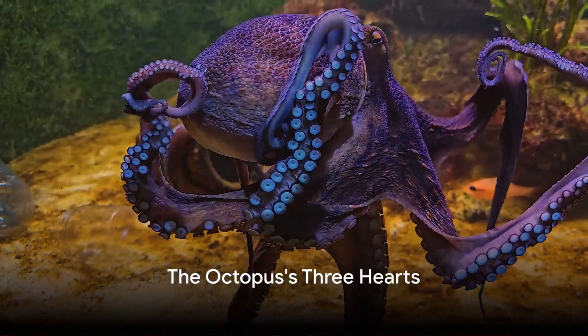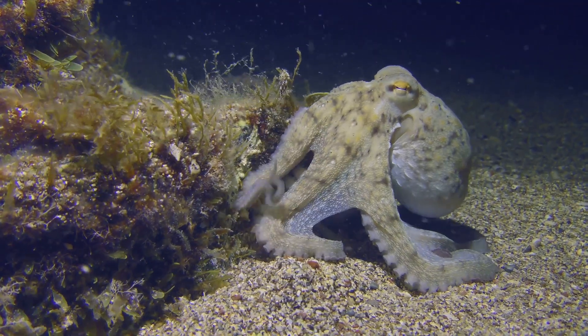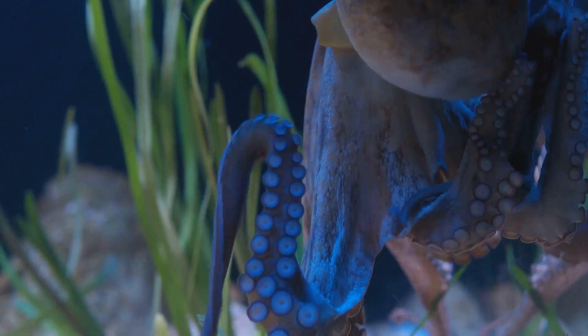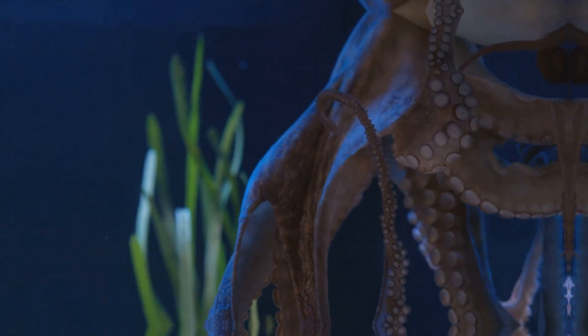Ever pondered over why Mother Nature decided to equip the octopus with not one, not two, but three hearts? It seems a bit excessive, doesn't it? But as we delve into the fascinating world of these marine creatures, it becomes clear that each heart has a unique, vital role to play in the octopus's survival.